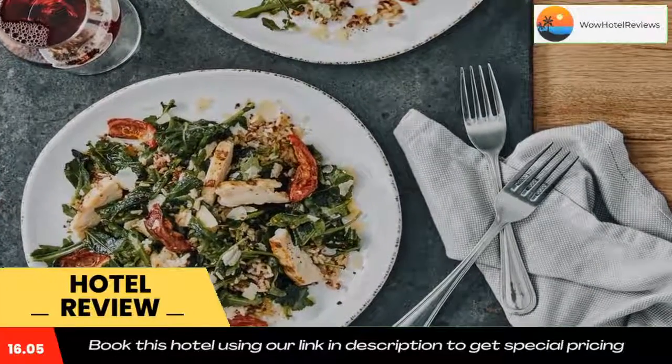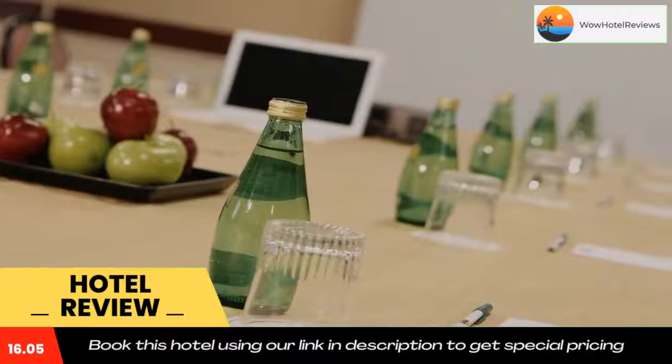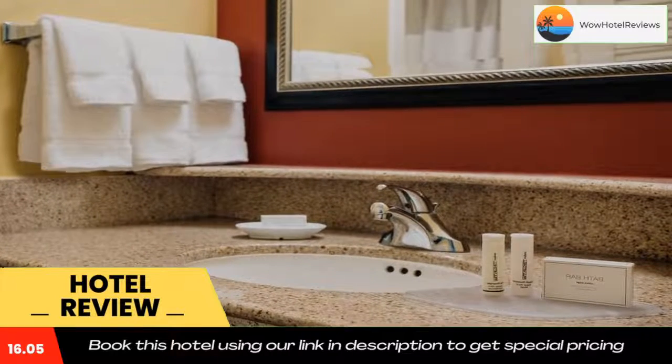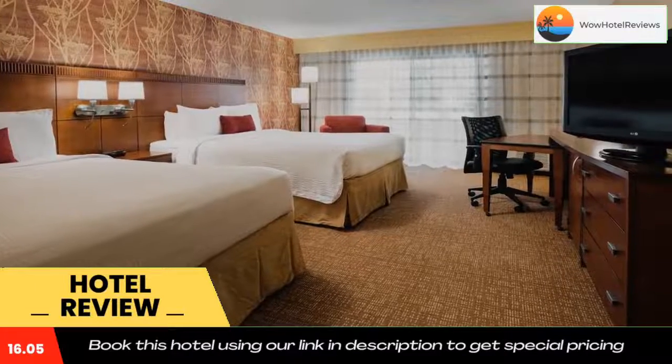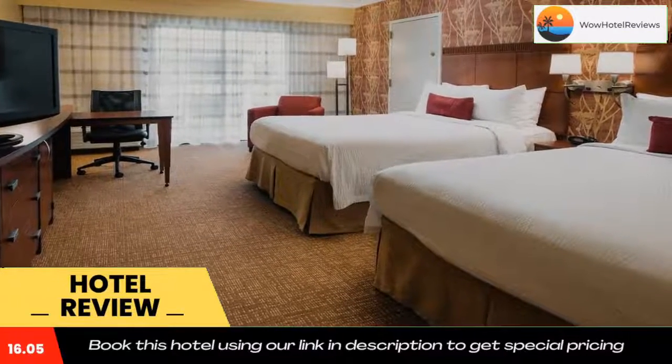Buena Park Courtyard is one mile from Knott's Berry Farm, which features entertainment, dining and shopping. The Anaheim Convention Center is within a 15-minute drive of the hotel. Use our link in the description to get a special discount on this hotel. Don't forget to like and subscribe to our channel.